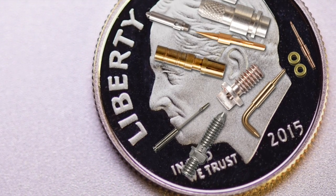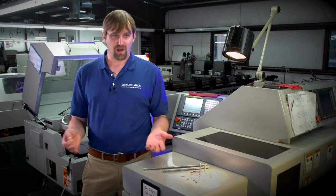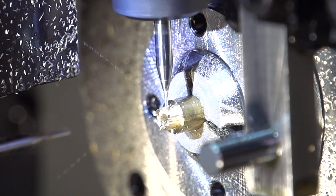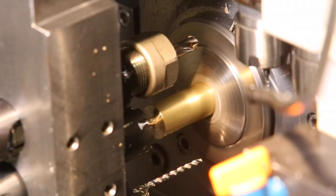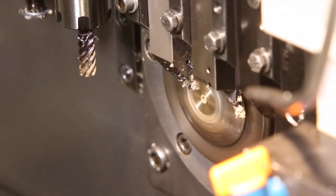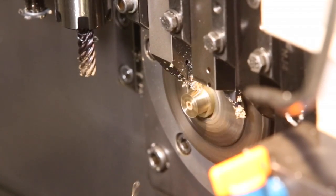We were able to come out with a superior product for less money than our competitors. It's no secret that the less you handle a part, the less it costs to make. And with live tooling, we can mill, turn, bore, ream, cross-drill, tap, and even off-center face drill — all on one machine.